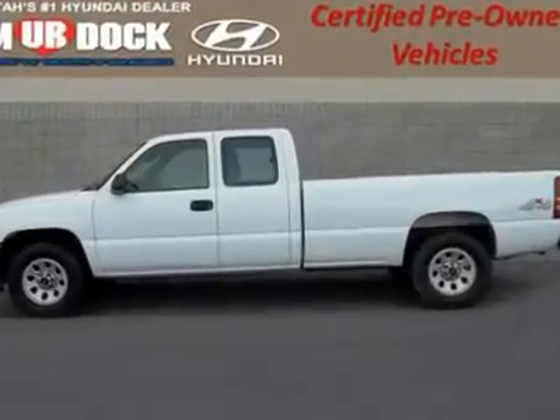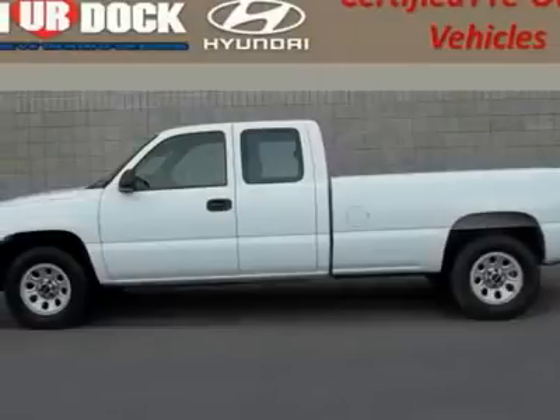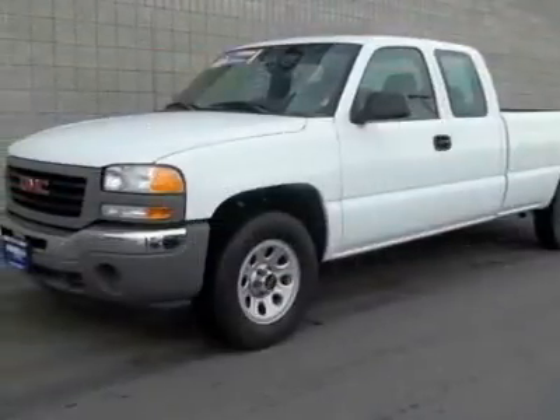Trade-in vehicle fully inspected and serviced by a certified mechanic. Vortec 5.3 LV-8 SFI, automatic 4-speed, and 4WD.